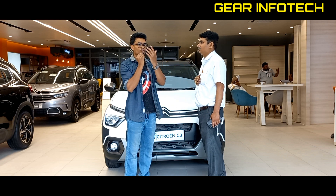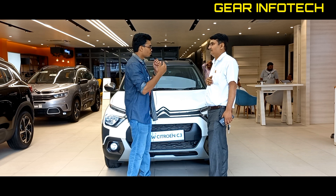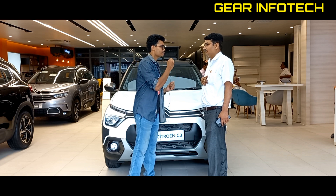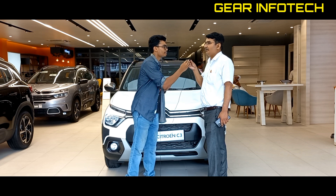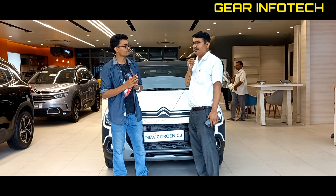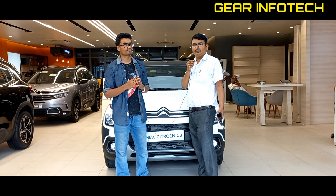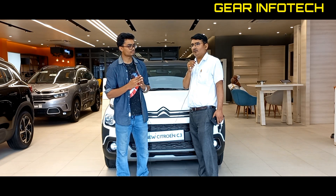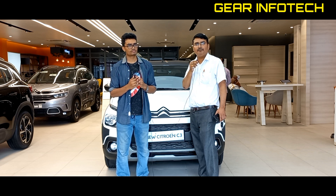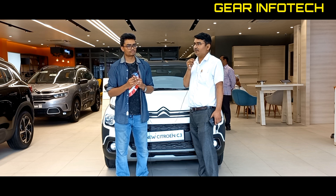If any customer or viewers want to enquire about this car, here is the contact information. My name is Sushil Tripathi, and my contact number is 9151035062. Our showroom is on the road, and opposite our showroom there is a Speed Motors dealership. You can find our showroom right after that.